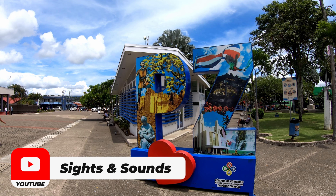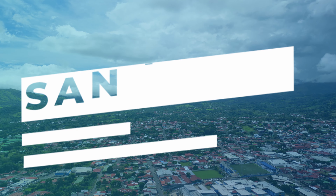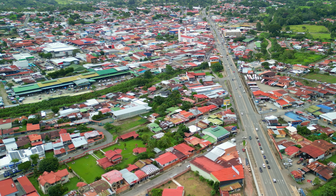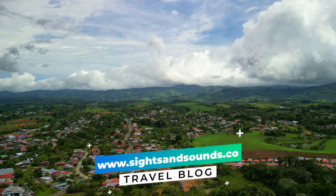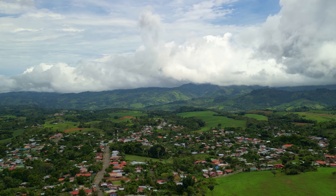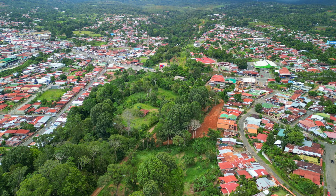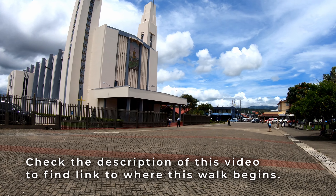Hello and welcome to another Sights and Sounds video here in Costa Rica. This is San Isidro. I hope you enjoyed some of that drone footage here from just about three hours south of San Jose, Costa Rica.